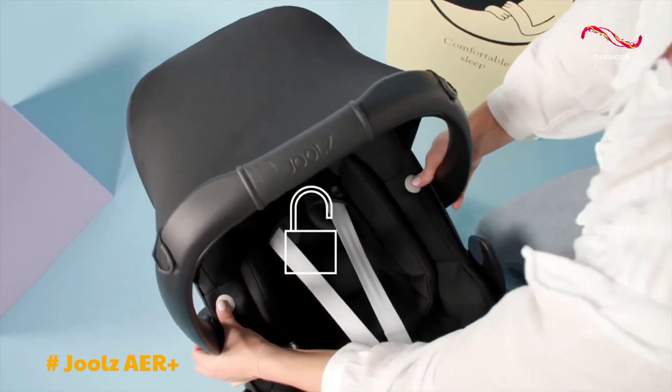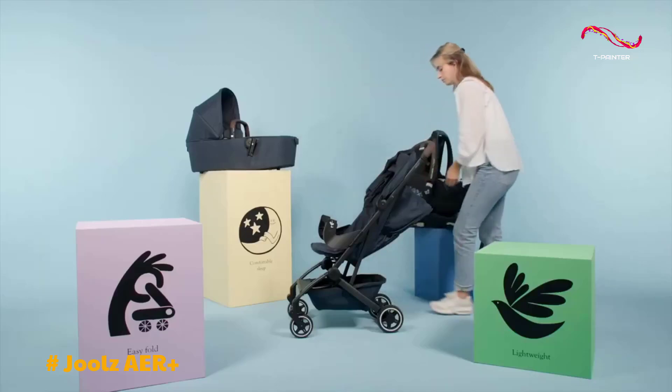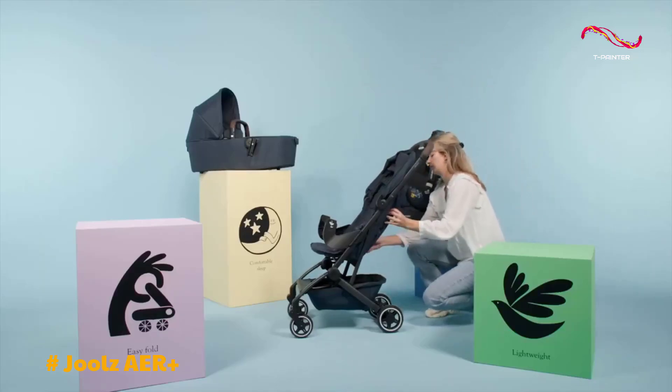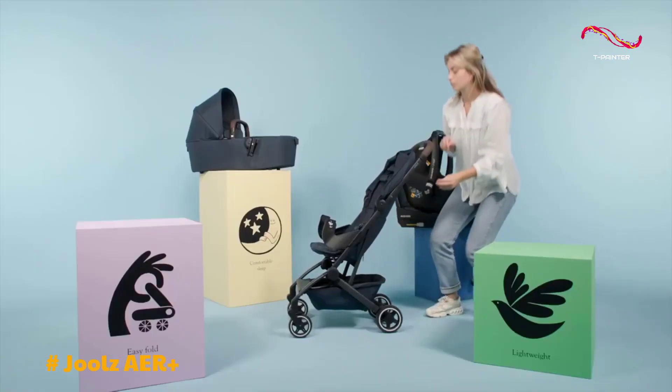What truly sets the Air Plus apart is its remarkable ease of use. It can be folded effortlessly with just one hand and is compact enough to navigate airplane aisles and fit into overhead bins with ease, ensuring a stress-free travel experience.